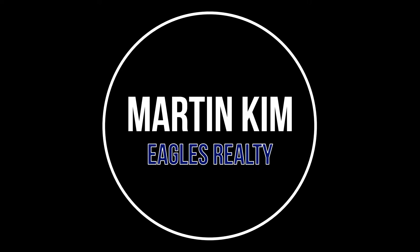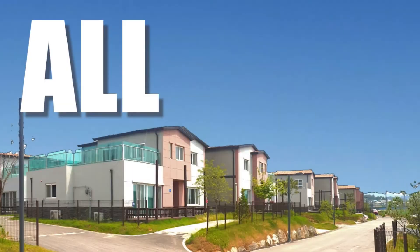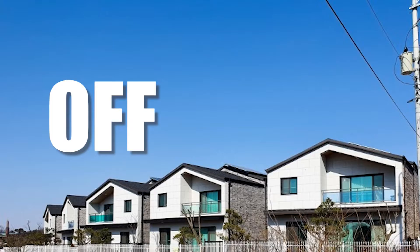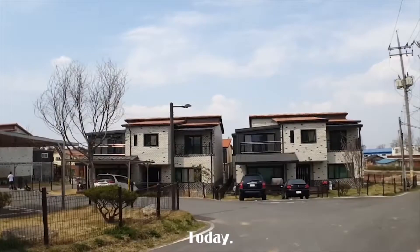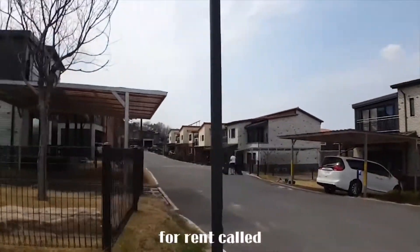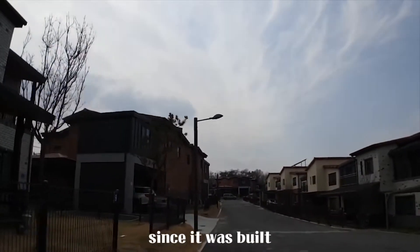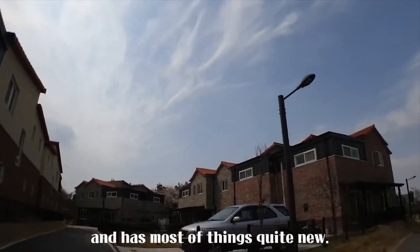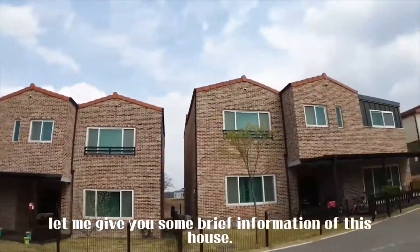Hello, it's Martin. Today, I'm going to introduce a duplex-type single house for rent called Mirage, which has been only about 2 years since it was built, so it's generally very clean and has most things quite new. Before I start, let me give you some brief information about this house.